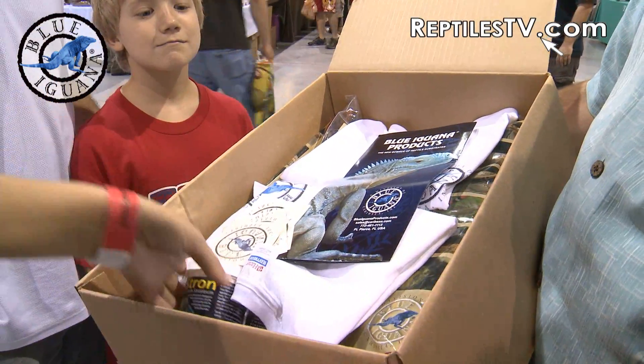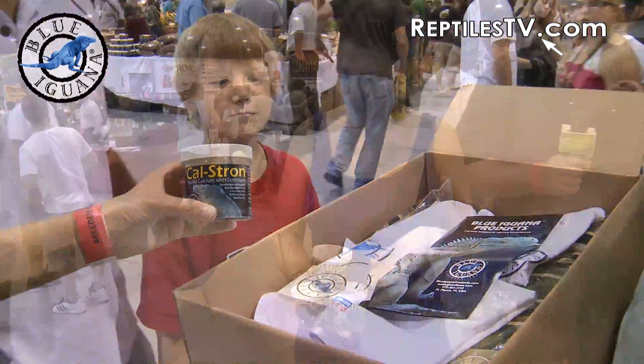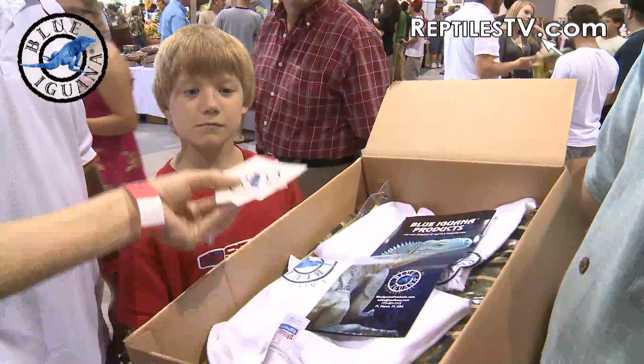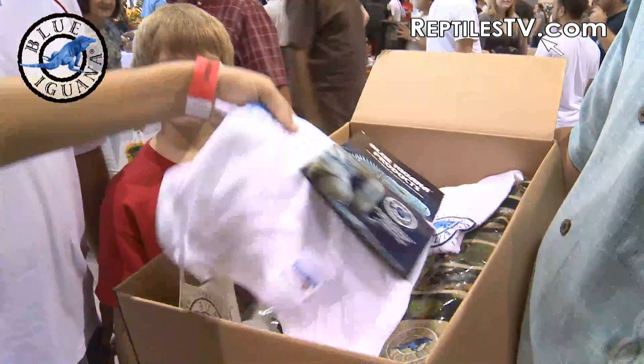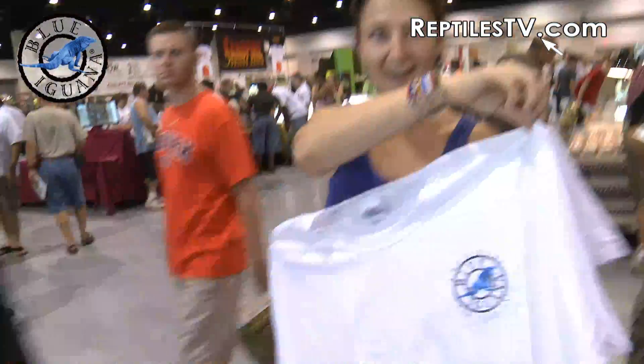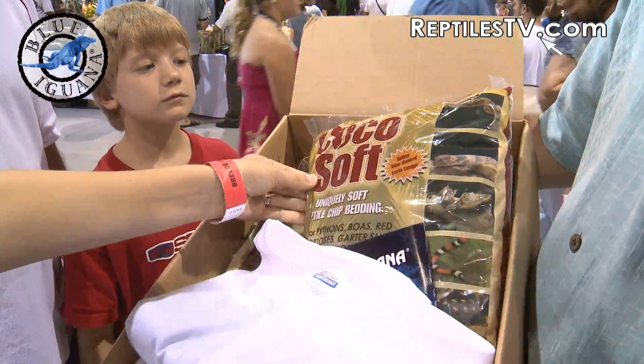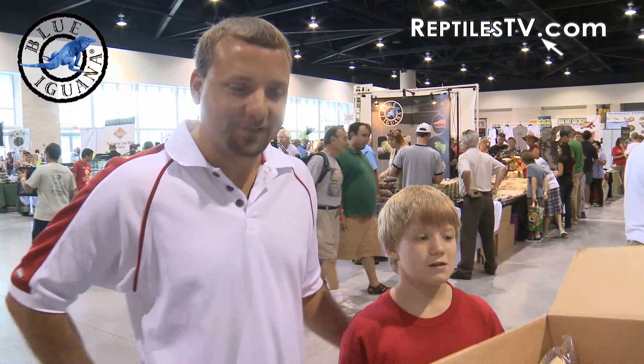And you have won a bottle of Calstron — actually I believe there's three bottles of Calstron — blue iguana tattoos, fantastic blue iguana t-shirts, and some lovely gigantic bags of 10-quart cocoa soft bedding. Thank you so much.